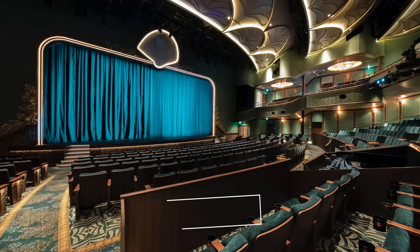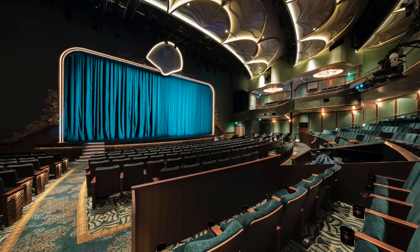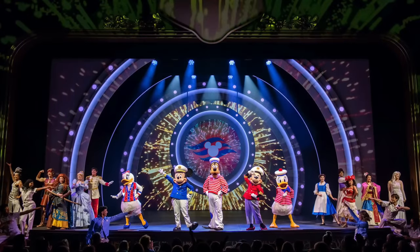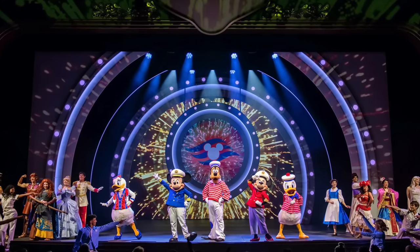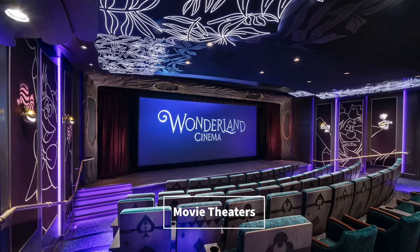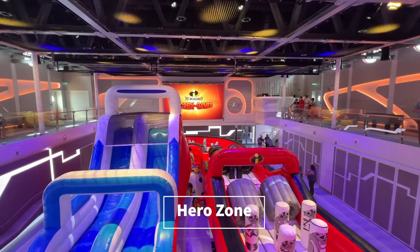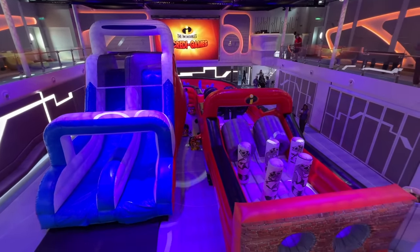On every Disney Cruise Line ship, the Walt Disney Theater is home to original Broadway-style shows developed exclusively for Disney Cruise Line. On the Disney Treasure, the featured productions will be Beauty and the Beast and Disney Sees the Adventure. Beauty and the Beast brings Belle's story to life with elements from both the live-action and classic animated films. Disney Sees the Adventure is an original musical production starring Disney and Pixar pals and featuring Disney songs. More details about a third all-new show will be released soon. You'll also find the Wonderland and Neverland cinemas offering first-run films from Disney, Pixar, Marvel, Lucasfilm, and more. The Hero Zone — a sports and recreation venue with physical challenges and game-show-style competitions — is also returning, and much of it is indoors.